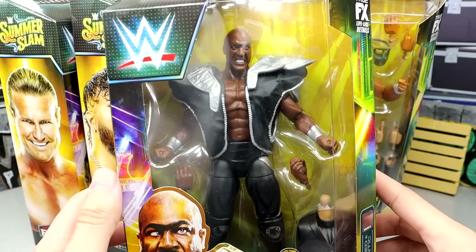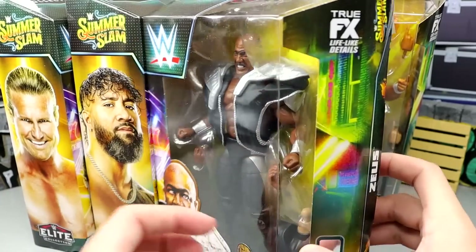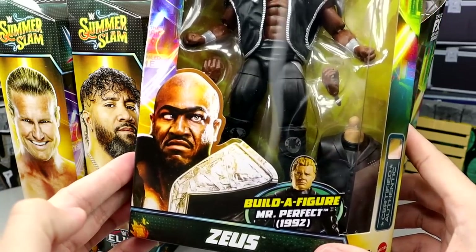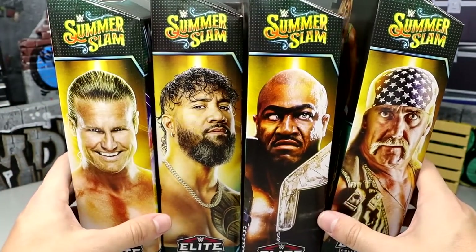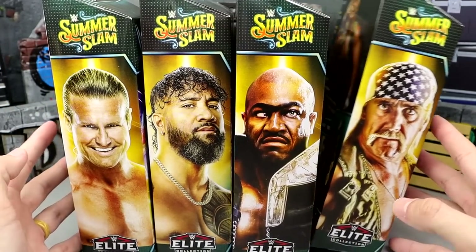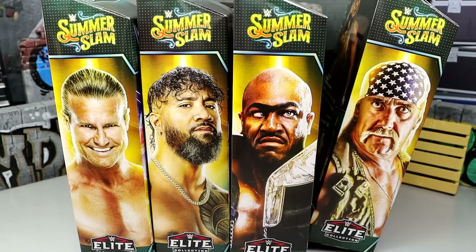Then we have the one I'm probably the least excited for, simply because we've already seen the Ultimate of Zeus. Did we really need an elite Zeus? They're going to get their most out of their molds — they needed a repeat of the head sculpt. You get the entrance gear. We're going to compare this to the Ultimate so you guys can see exactly what you're getting. And of course, at the end we're going to build the Mr. Perfect figure. Let's crack this set open.